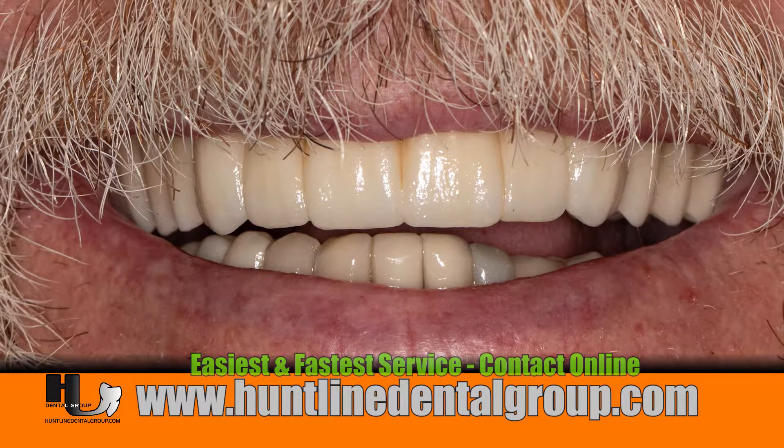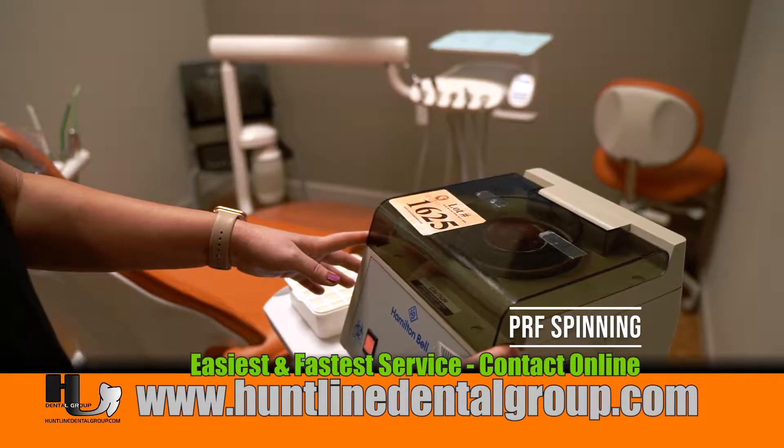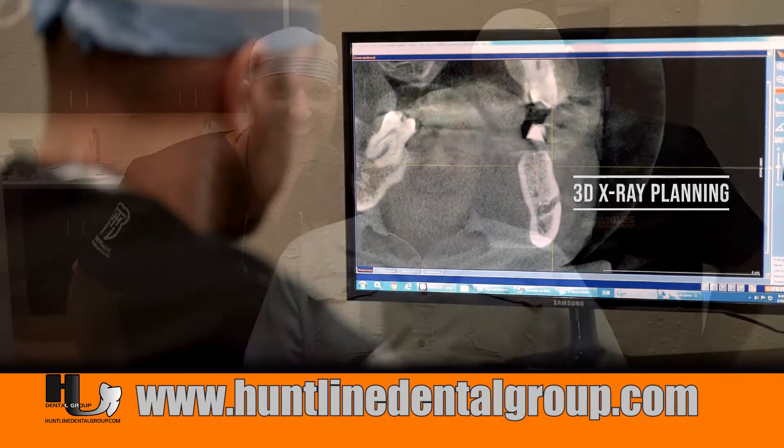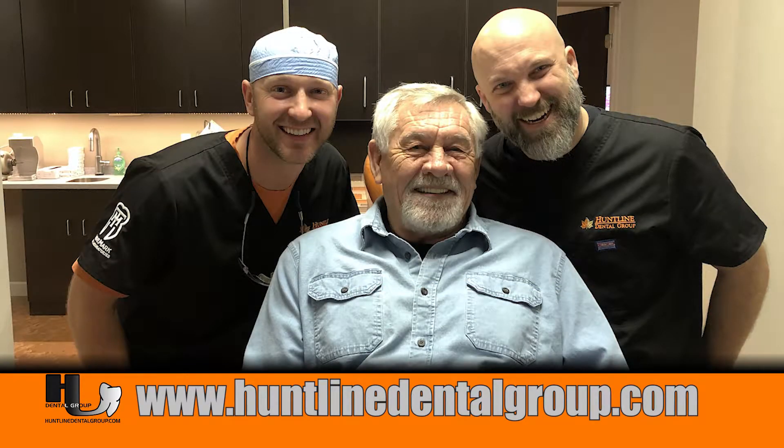The use of PRF, the use of immediate implant placement, and 3D x-rays has given us the predictability to get patients from A to Z in one visit.